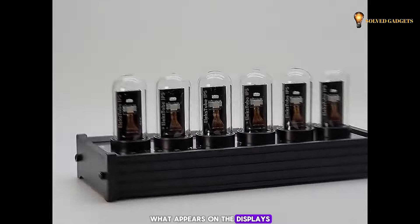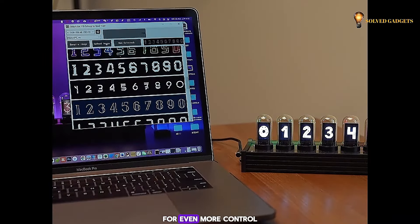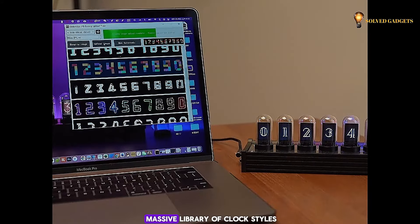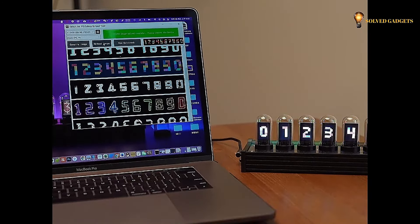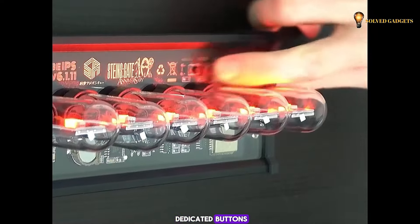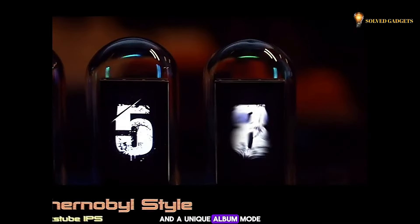The most exciting feature is the ability to customize what appears on the displays. The included app lets you connect the Elex Tube to Wi-Fi for even more control. Change the backlight colors and choose from a massive library of clock styles. The clock itself has dedicated buttons for easily switching between different display styles. It also boasts a weather mode to keep you informed, and a unique album mode that lets you display your own photos as numbers.